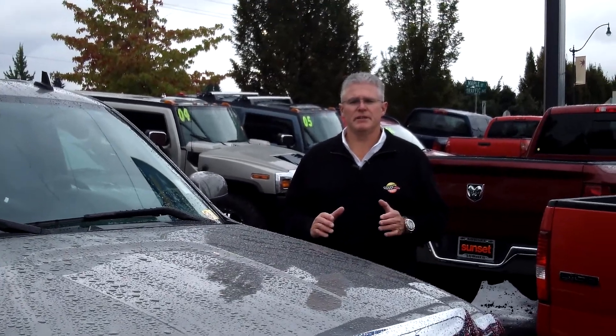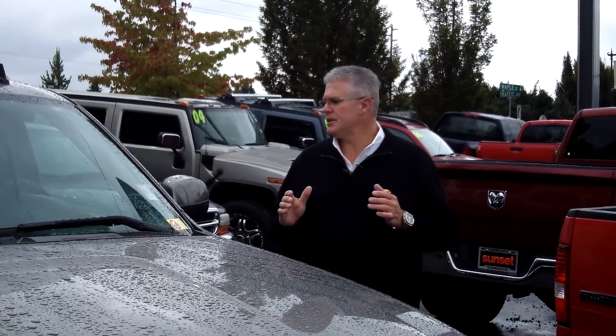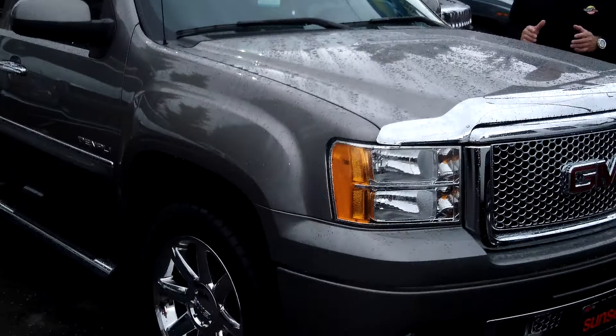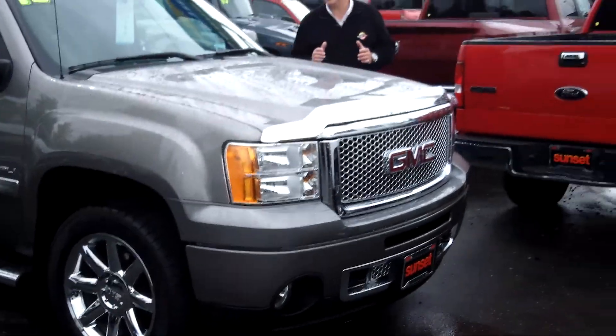Hi, I'm Buzz Nielsen from Sunset Chevrolet in downtown Sumner, Washington's number one Chevrolet dealer for 15 years in a row. I'm going to do a virtual video walk around for you on my absolute favorite half-ton truck ever made. This is a 2012 GMC Sierra Denali edition truck, stock number PT1093.